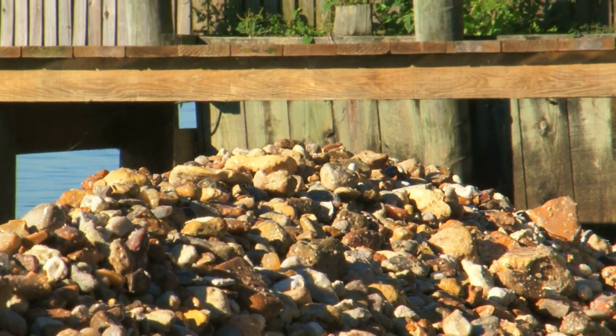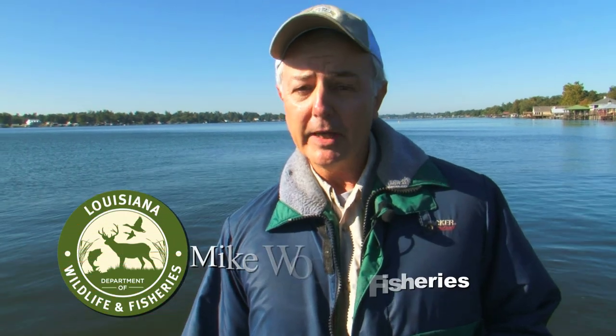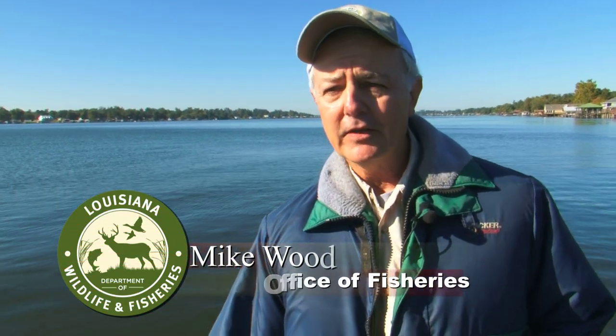Today we're putting out gravel in False River. The whole idea is to make a better place for fish to spawn, and that's going to make a nice place for fishermen to come catch fish, but our main interest right now is to make sure that fish have more spawning potential.